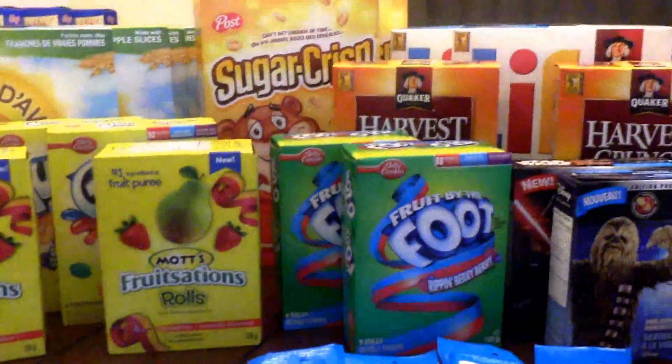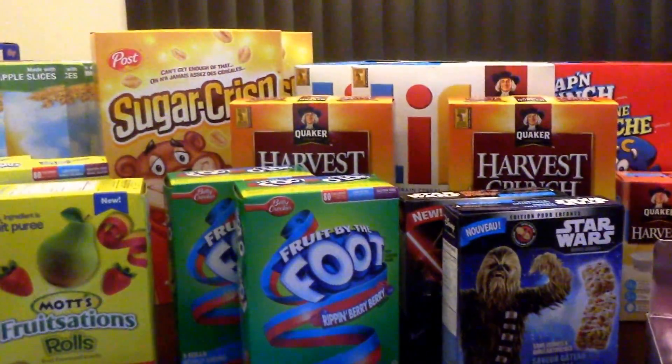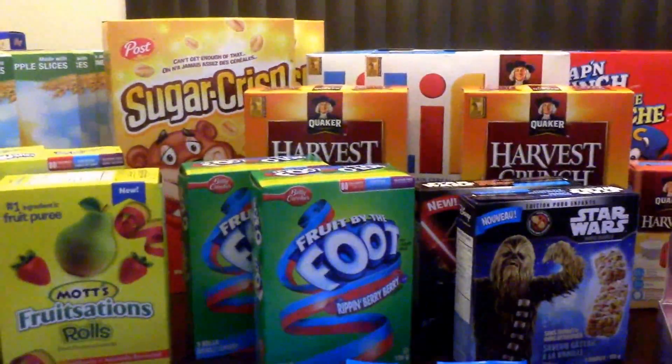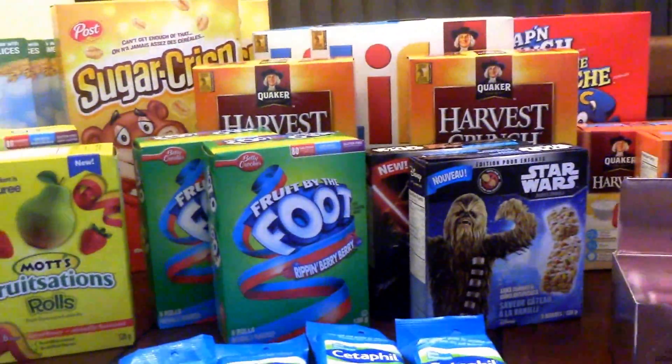And I saved 86% of what the price should have been. So it should have cost me $196.38, and again I only paid $27.04.